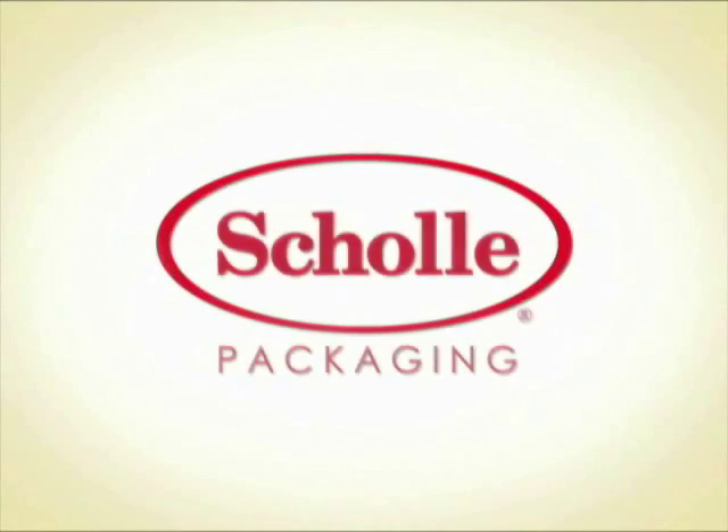Sholi Bag & Box — a convenient, user-friendly way to package wine. Please visit Sholi.com or AboutBoxedWine.com for more information.